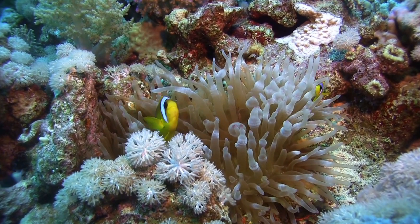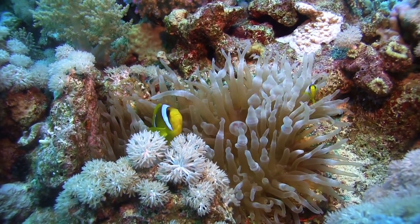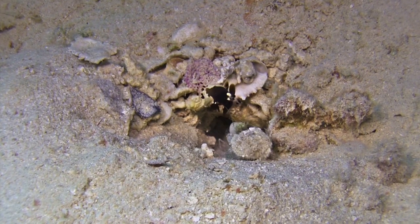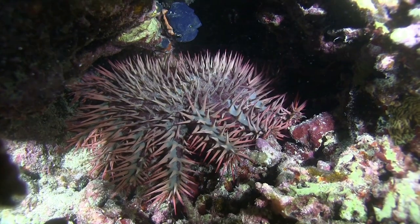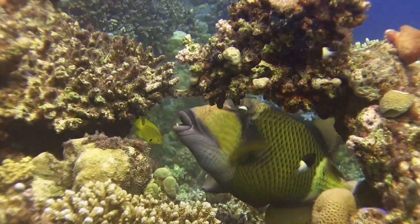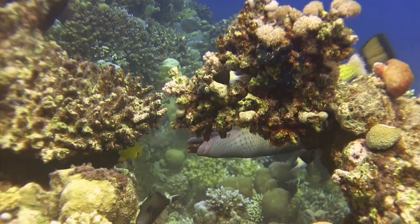The coral reef is a complex network of species. They are all linked to each other in one way or another — as an ally, as a competitor, as a prey or as a predator. Only species that specialise make it on the reef.